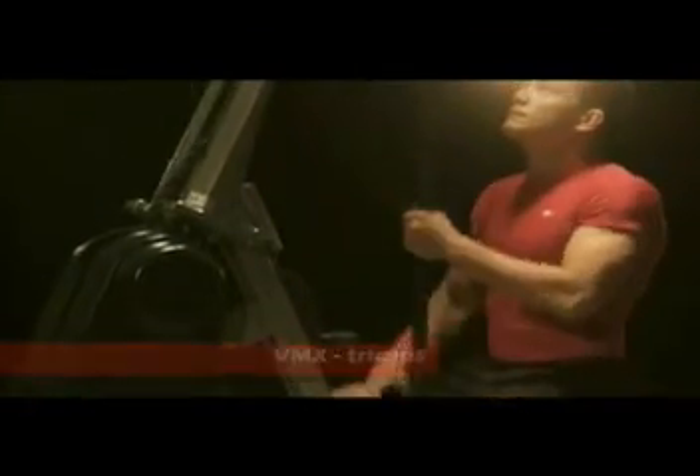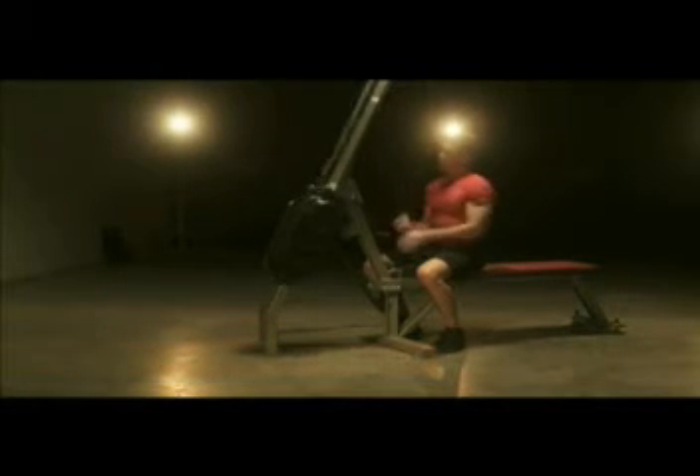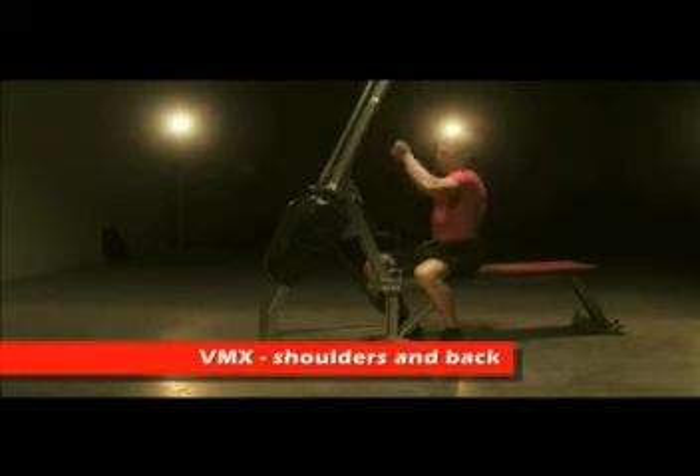Whether you are an athlete looking to build strength and endurance or simply want to tone up and get fit, our machines will maximize your workout efficiency and help you reach your fitness goals faster.